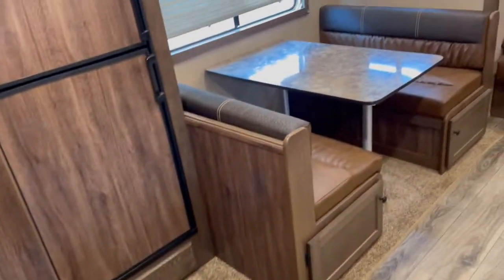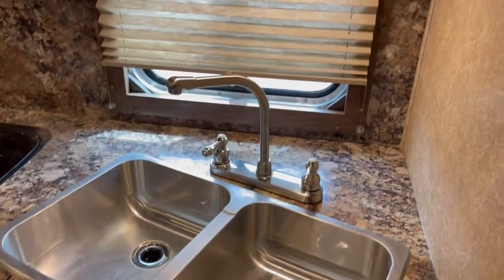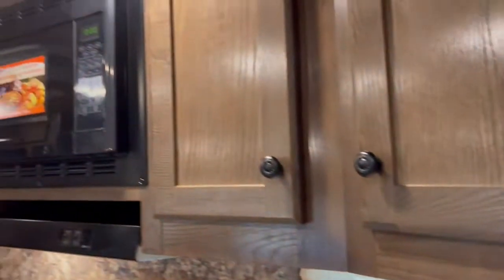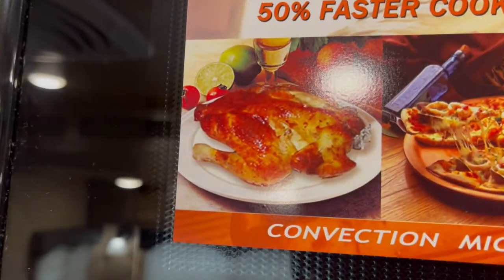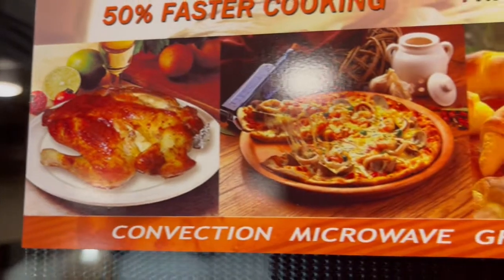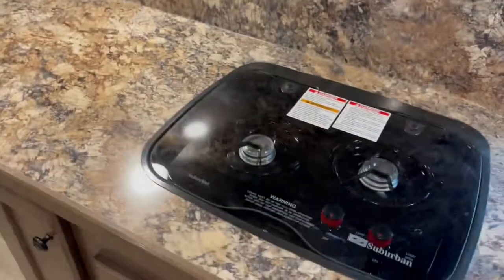Got your big fridge on the bottom, a dinette that makes into a bed, stainless steel sinks, and upgraded to your convection microwave — makes you hungry just looking at it. Storage underneath your dinette.